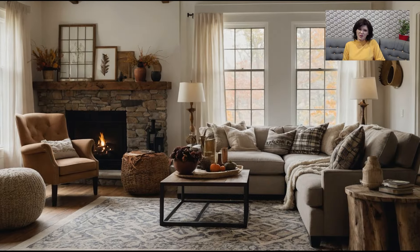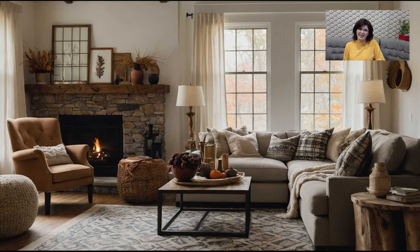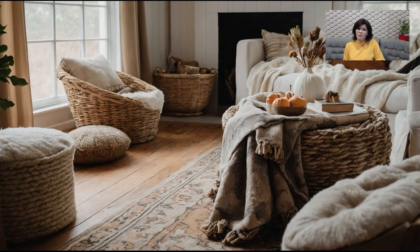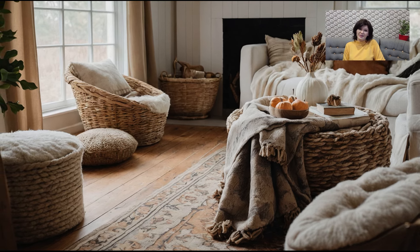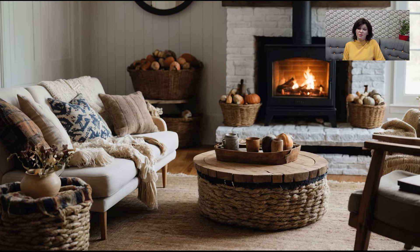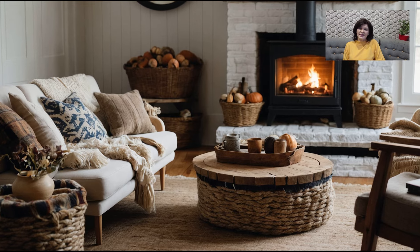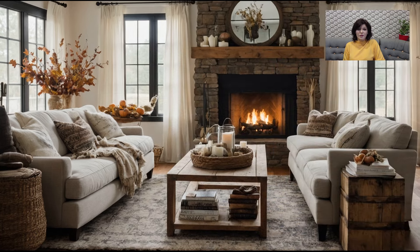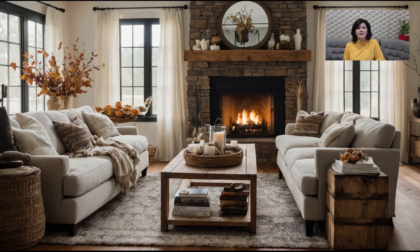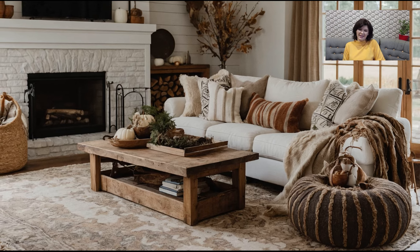Fall is the perfect time to bring the outdoors in by incorporating natural elements into your décor. Branches, dried flowers, and wooden accents can add a rustic, organic feel to your living room. This year, dried pampas grass and wheat are particularly popular and can be used in vases or as part of a larger arrangement. Wooden trays, bowls, or even a reclaimed wood coffee table can add warmth and texture. Consider mixing different wood tones to create a more dynamic look, and add some greenery with potted plants or faux stems to keep the space feeling fresh and lively.